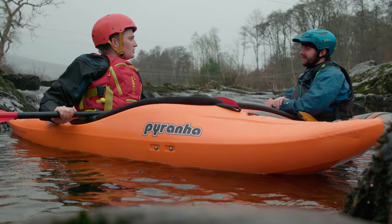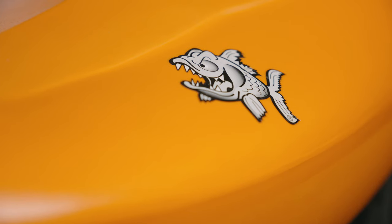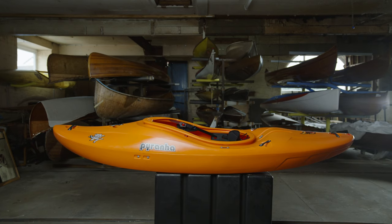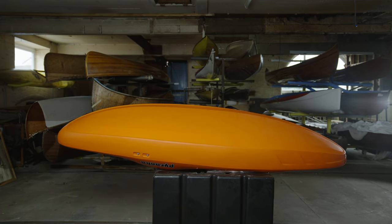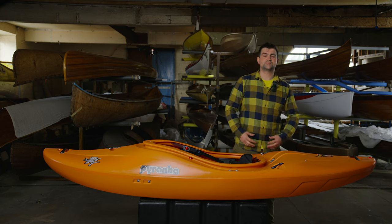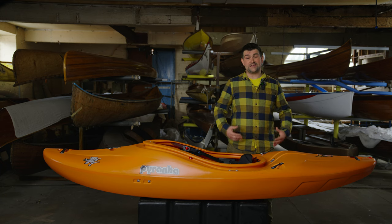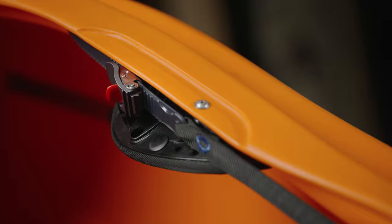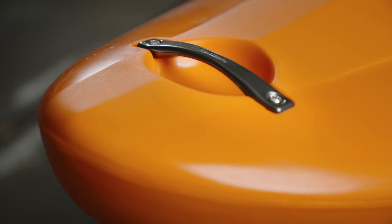Let's take a look. The boat is built with Connect outfitting, with some key safety features: a bulkhead footrest, a step-out pillar, a ratchet-adjustable backband, and drop-forged aluminium DMM handles.